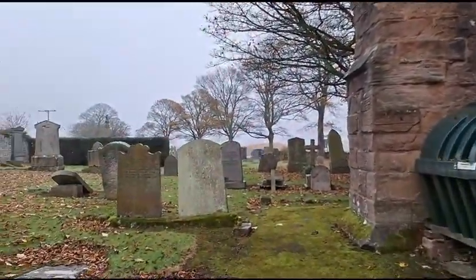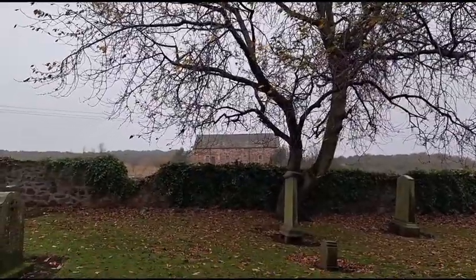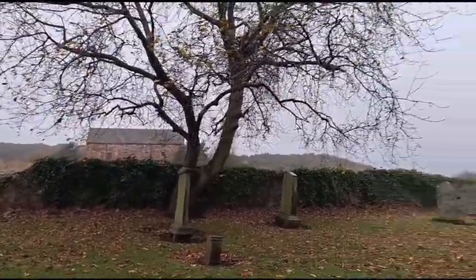Some lovely old graves as well. It seems to be an old, what looks like, I would guess a mill building up the back there. Probably converted into houses now by the looks of it.